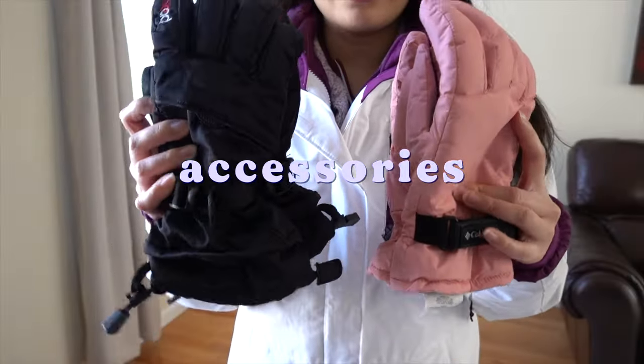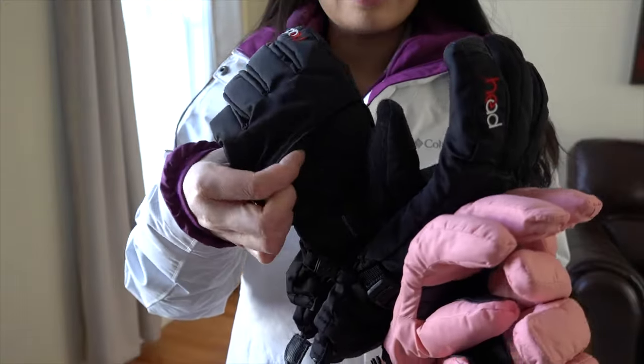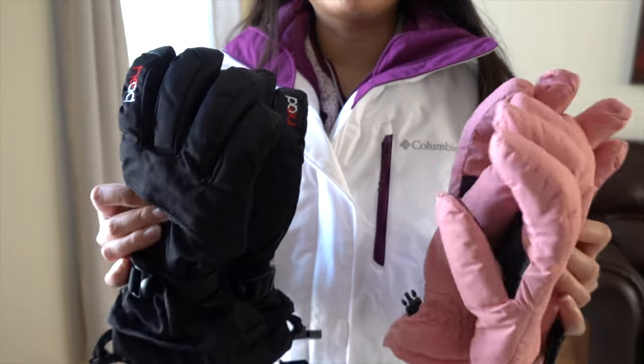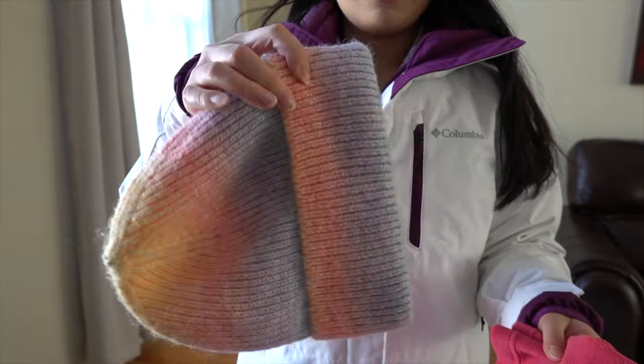Now for accessories, you're going to need a good pair of warm, waterproof gloves. This one has hand warmer pockets. You want to make sure they're waterproof so your gloves don't get all wet if you fall down in the snow or happen to use your hands while stopping yourself. I like to bring a pair for each day I'm skiing.